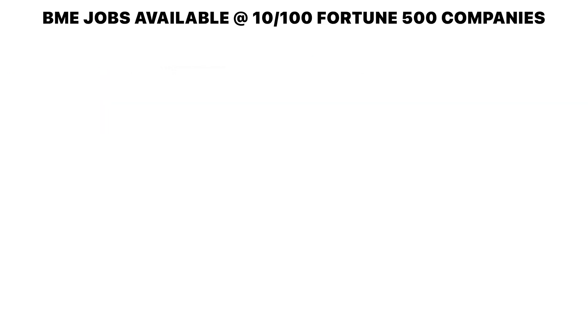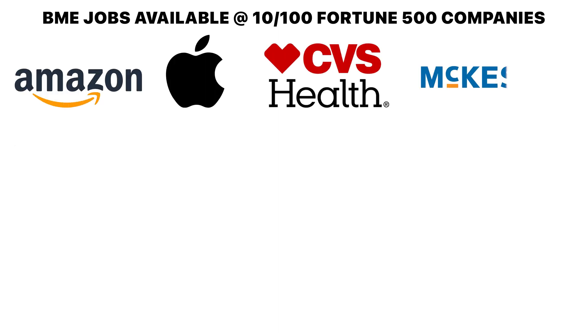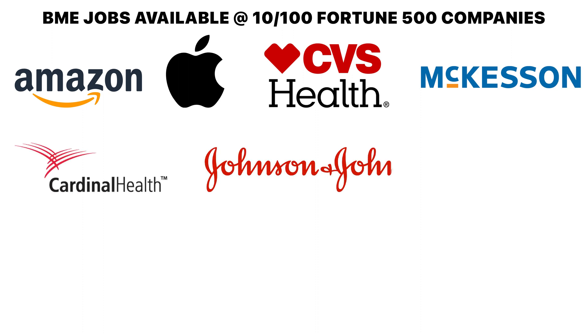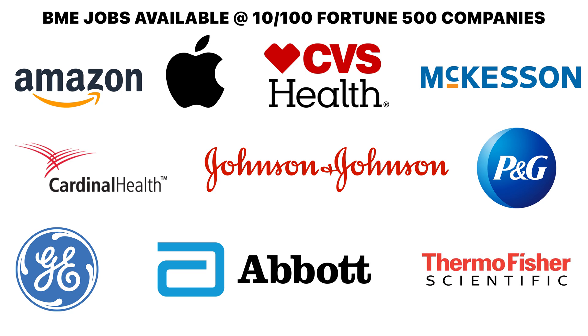By contrast, only 10 out of the 100 companies offer biomedical engineering jobs, including Amazon, Apple, CVS Health, McKesson, Cardinal Health, Johnson & Johnson, Procter & Gamble, General Electric, Abbott Laboratories, and Thermo Fisher.